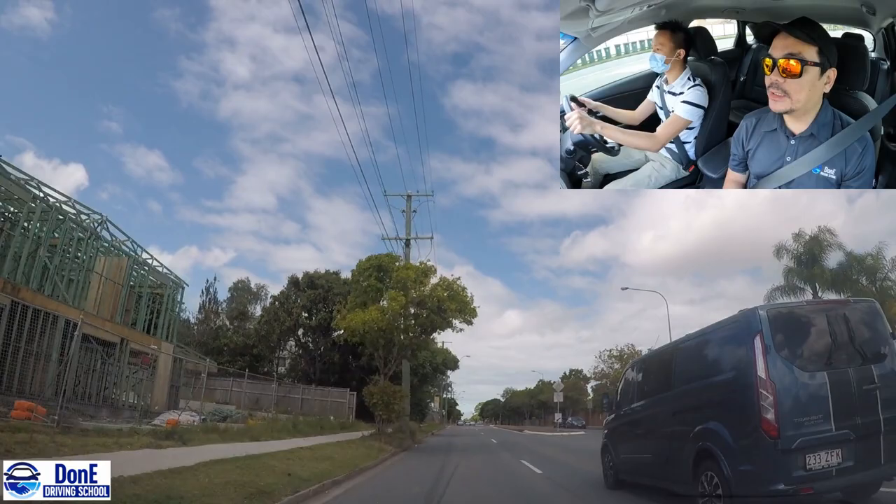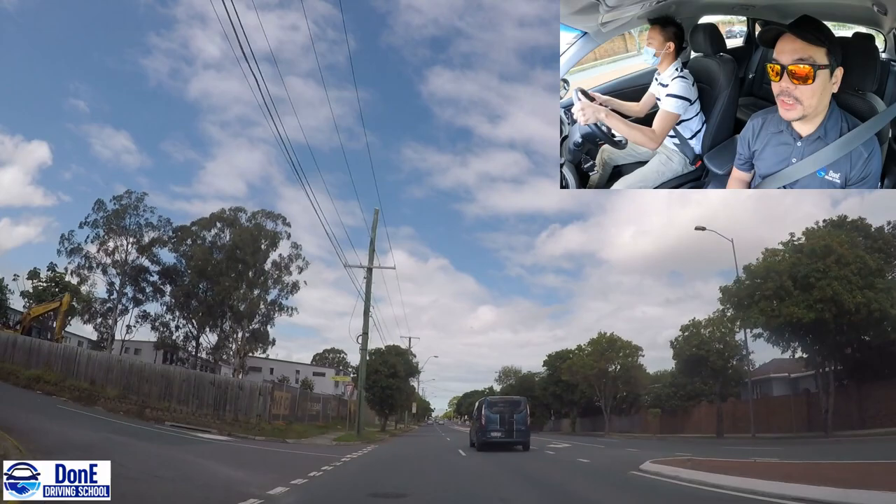Okay, so Ian - can you safely switch lanes to the right please? Good job. Good job on braking.